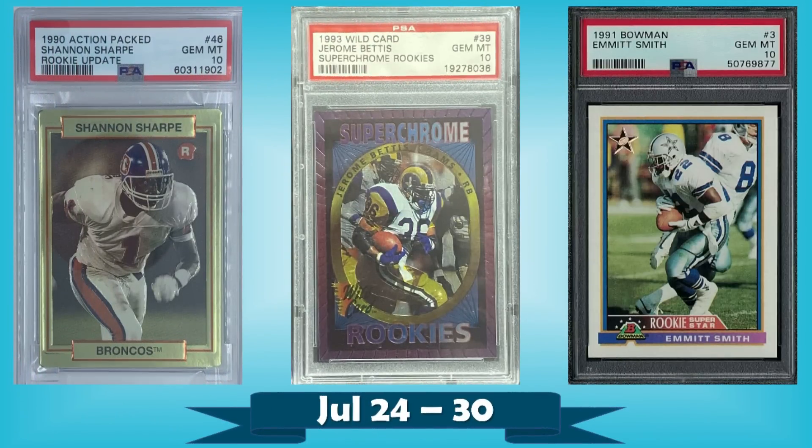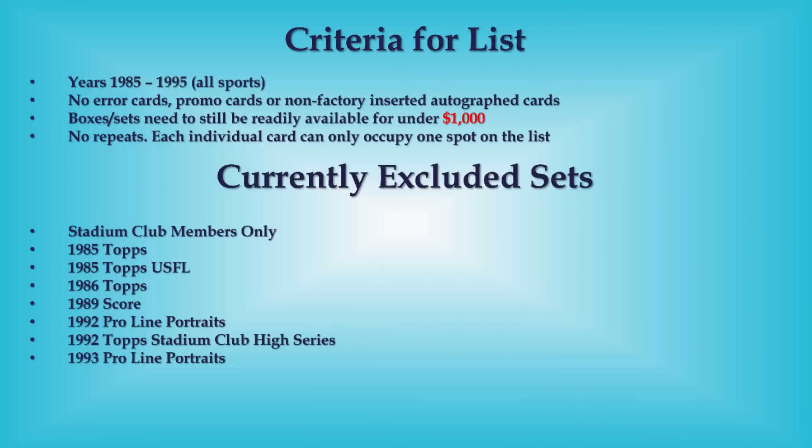Hello, Junk Wax Investor community, hope you're all having a great day and I hope you're ready for some junk wax era football cards. We'll be looking at the 10 most expensive that sold on eBay in the past week. Got a pretty awesome top 10 here for you and a nice set of bonus listings at the end as well. Criteria for the list is up on the screen — let's get into the good stuff.